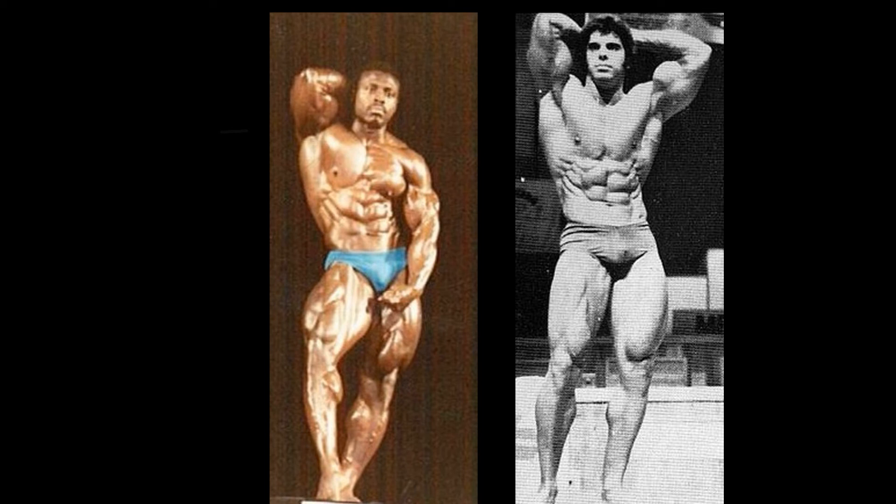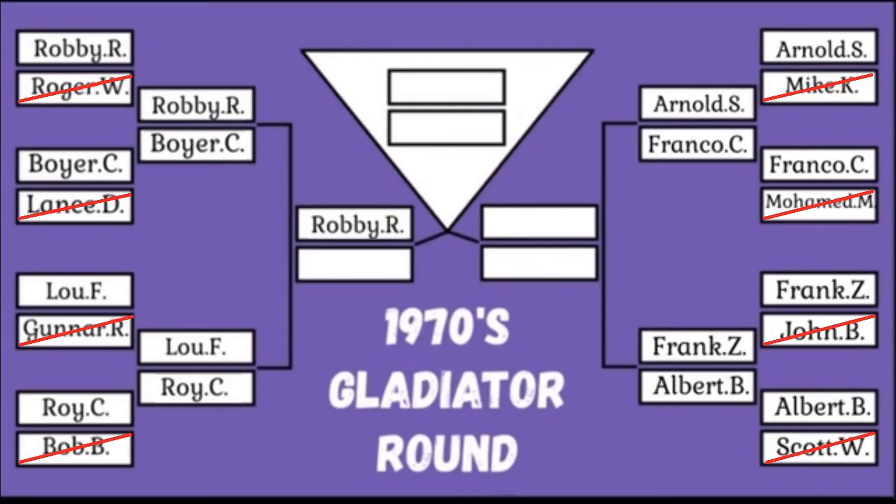Lou Ferrigno takes this one, but I have to give Roy Callender props — he is one of the best men in this whole tournament. Of course, at the end of the day, there has to be one winner and one loser. Lou Ferrigno advances to the semifinals. Robbie Robinson versus Big Louie — what an excellent matchup. But we'll have to wait. The next matchup features Arnold Schwarzenegger versus Franco Columbu. I think we can wait for Robbie versus Lou — Arnold versus Franco sounds tantalizing. So look forward to that one. Hope you enjoyed this video, and have a good day. We'll see you next time.